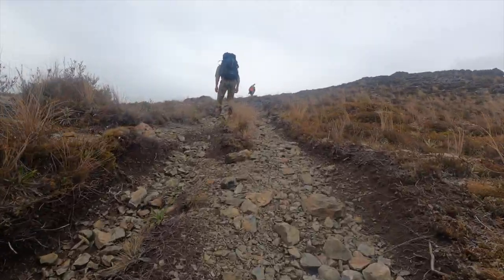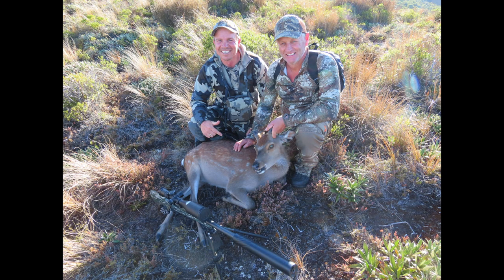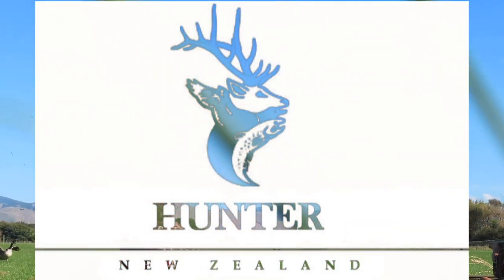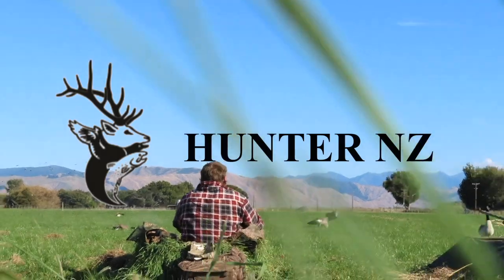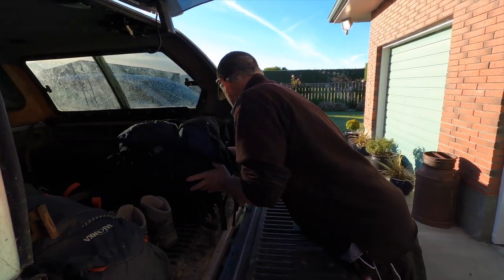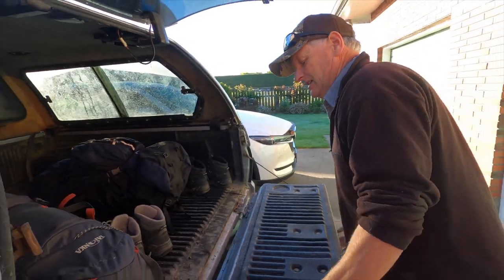Welcome to HuntersNZ's first hunt of 2021. Before we set sail, we weighed our gear to make sure we only took the essentials.